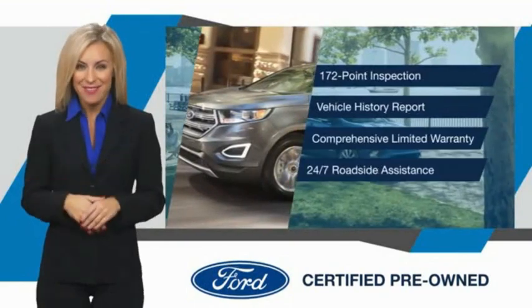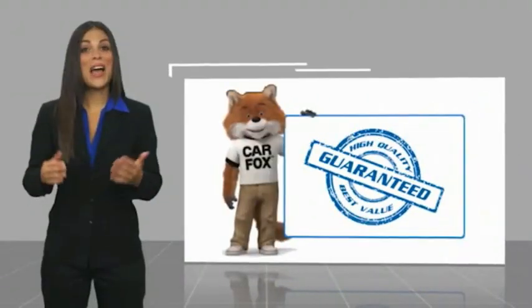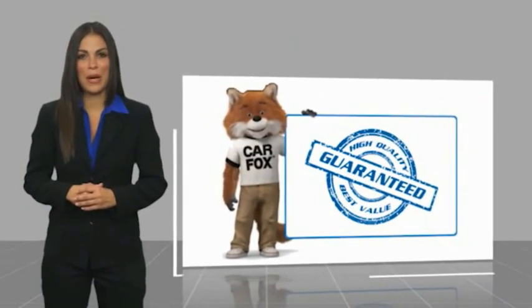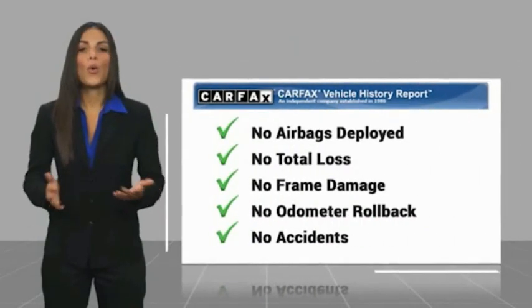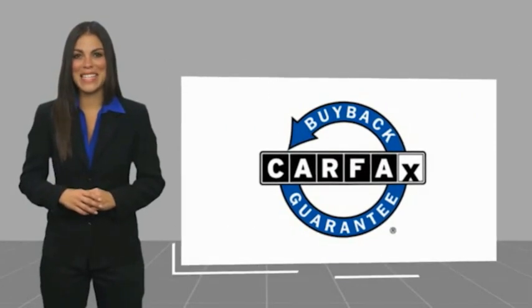Relax, it's covered. See your dealer for details. Here's another high-quality vehicle with a Carfax Vehicle History Report. Be sure to find a complimentary copy of this report online or contact the dealership. This vehicle qualifies for the Carfax Buyback Guarantee.